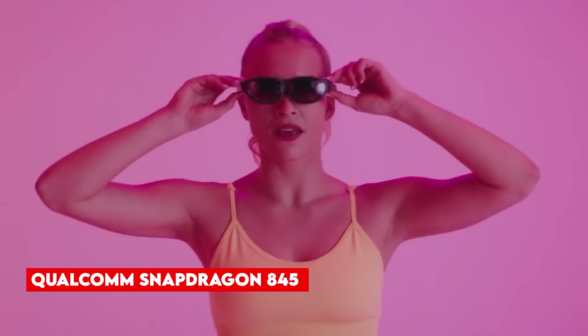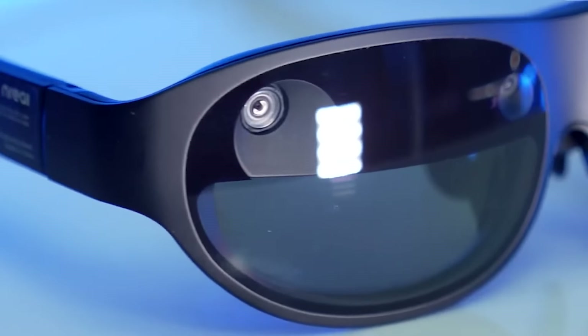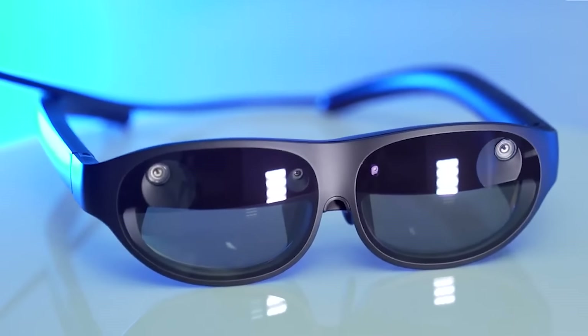Equipped with spatial computing cameras, ambient light, and proximity sensors, the Enreal Lite is a versatile device. Powered by Qualcomm Snapdragon 845 and supporting Unity SDK, it offers developers the opportunity to create innovative AR applications. With its high display resolution and lightweight design, the Enreal Lite glasses are certainly noteworthy.